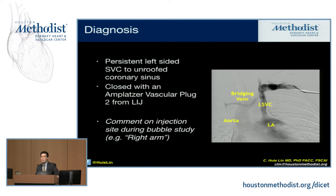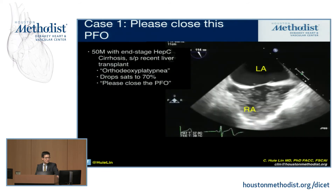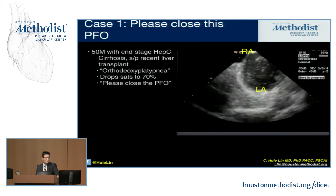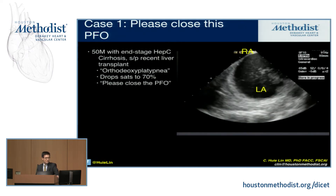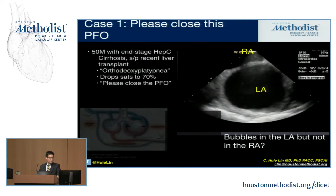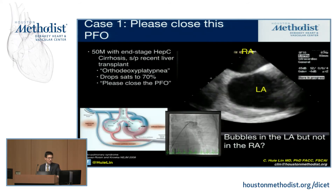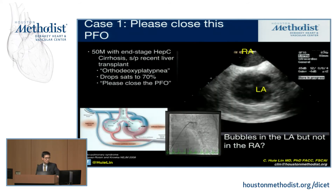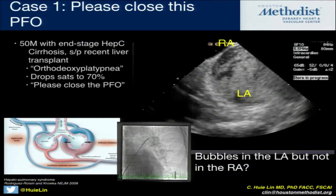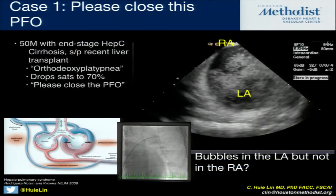Here's another example. On TEE the bubble study is positive, but on ICE we're getting bubbles through the pulmonary vein into the left atrium but not in the right atrium. That's because this patient has pulmonary AVMs. On angiography, you can see contrast runs right through the pulmonary vasculature without stopping through the microvasculature.